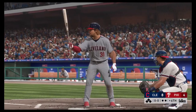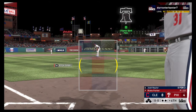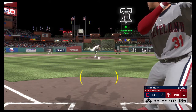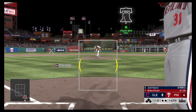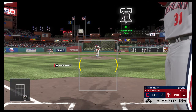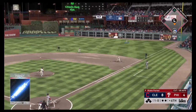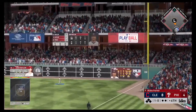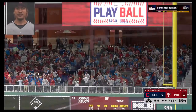Top half of the sixth about to get started, and digging in is outfielder Josh Naylor. First delivery to him — 0-1, no fight. Now the 1-0 — swing and a drive to right, there it goes. Gone to lead off the inning.